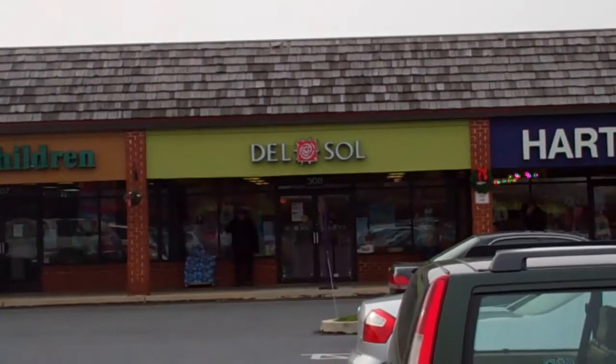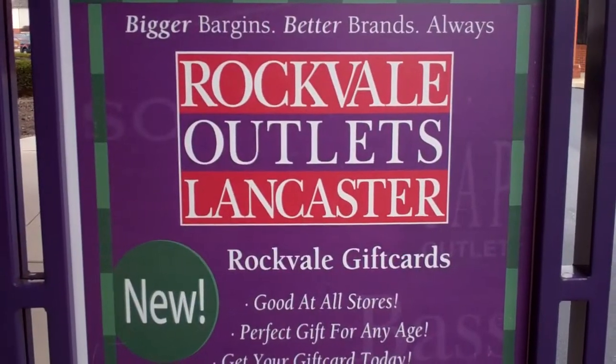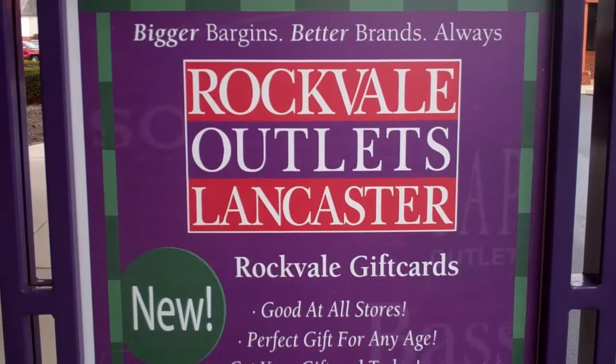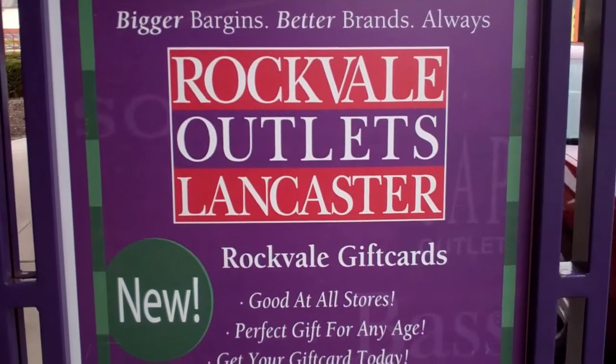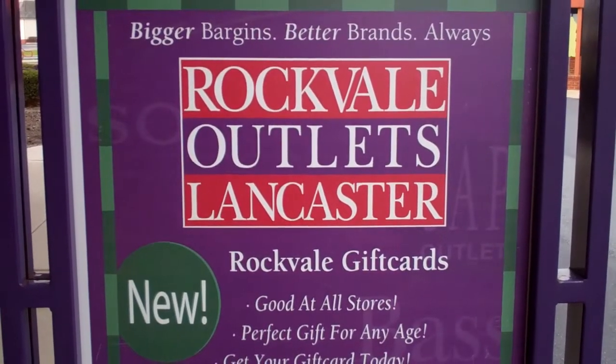Del Sol in the Rockville Outlets, Lancaster, Pennsylvania — a wonderful store. You have to come and purchase. You can find the wonderful store called Del Sol in the Rockville Outlets in Lancaster, Pennsylvania. Have a great day.